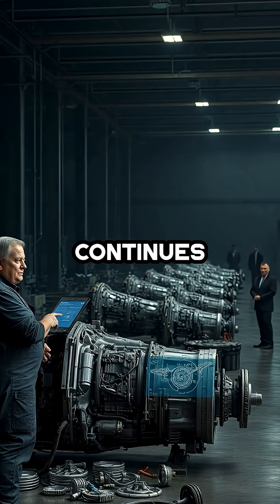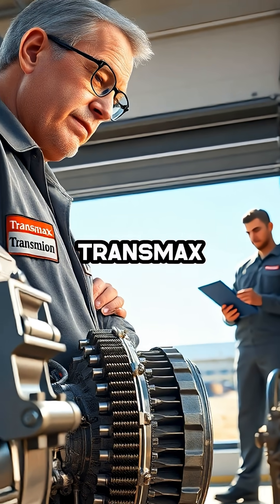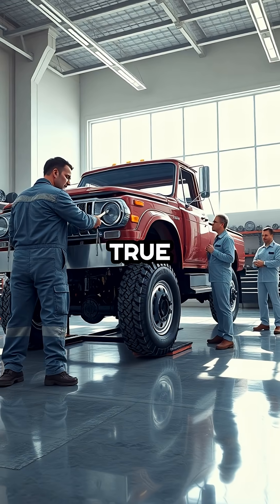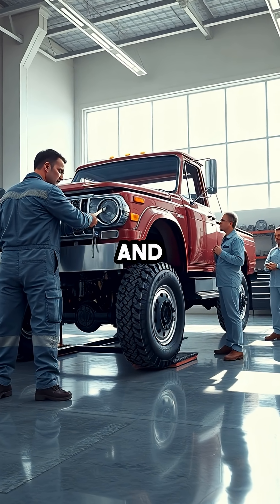While GM continues to rely on temporary measures in hopes to outlast customer patience, shops like Transmax are setting the standard for what true transmission repair should look like: permanent, effective, and honest.